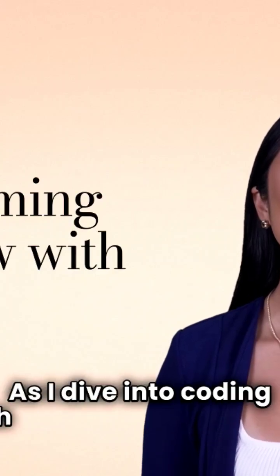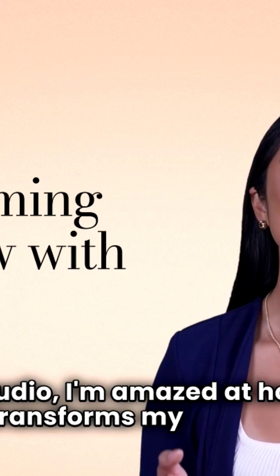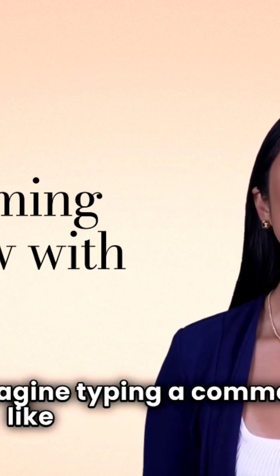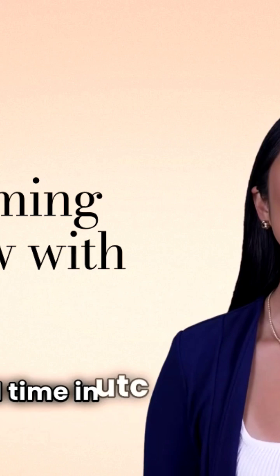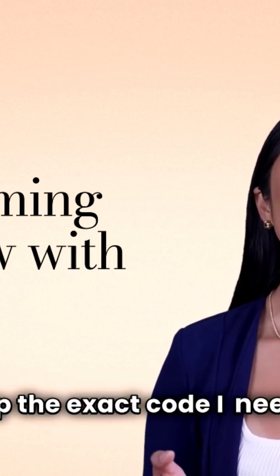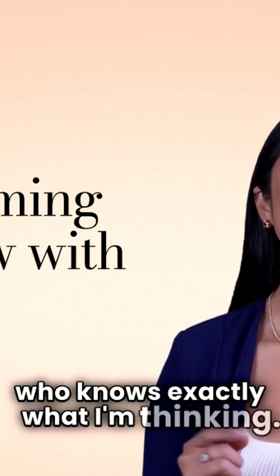As I dive into coding with GitHub Copilot in Visual Studio, I'm amazed at how it transforms my workflow. Imagine typing a comment like 'get current date and time in UTC,' and instantly Copilot serves up the exact code I need. It's like having a coding partner who knows exactly what I'm thinking.